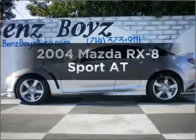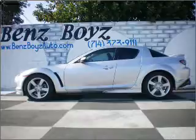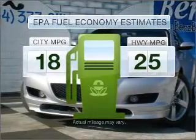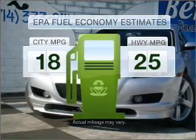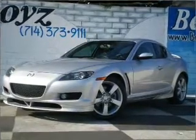Check out this 2004 Mazda RX-8. This is the set of wheels you've been looking for. Low emissions and good fuel economy offered in this vehicle are important to you and to the environment. With a reliable engine that responds smoothly to its automatic transmission,